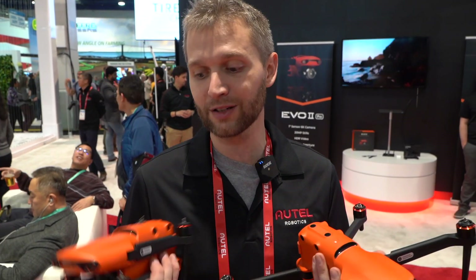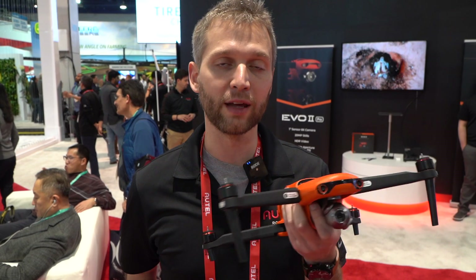For photographers wanting large prints, the Evo 2's 8K camera captures 48 megapixel stills at 8,000 by 6,000 pixels, allowing you to print over 100 inches wide. Internally, the Evo 2 has 8 gigabytes of onboard storage and also accepts up to a 256 gigabyte memory card.